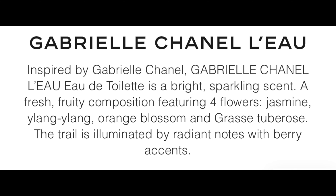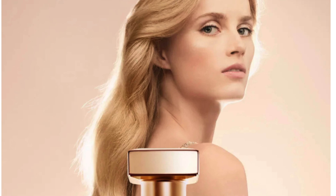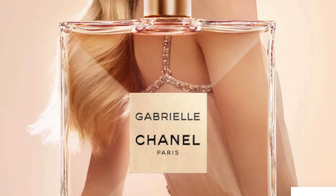Let me tell you a little bit about this scent. The composition features four flowers: jasmine, ylang-ylang, orange blossom, and intensely feminine grasse tuberose — considered to be the most captivating bloom of them all. The grasse tuberose has been reworked, resulting in an accord that brings out its green botanical facets. The floral heart of Gabrielle Chanel L'Eau is illuminated by sparkly notes with berry accents. For myself, I really love citrus smells, so a lot of my perfumes of choice have some type of citrus composed in them.